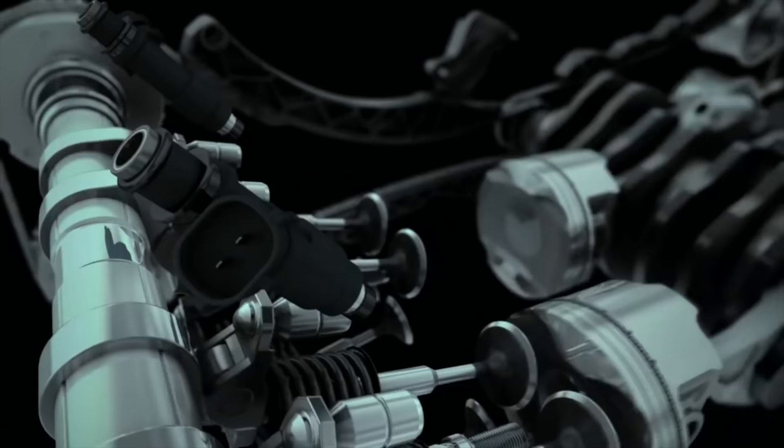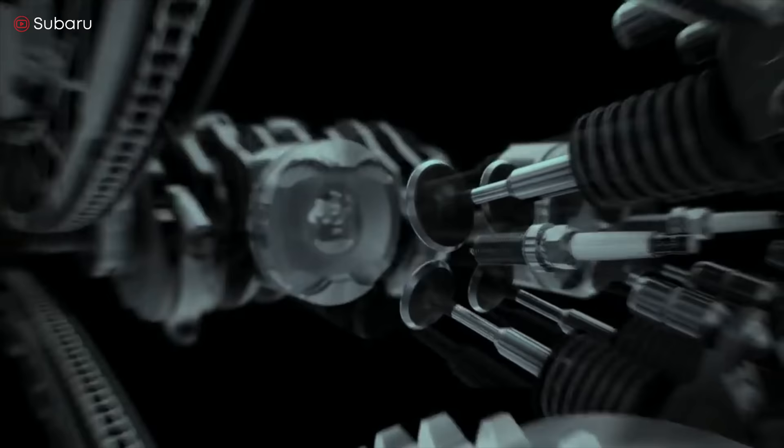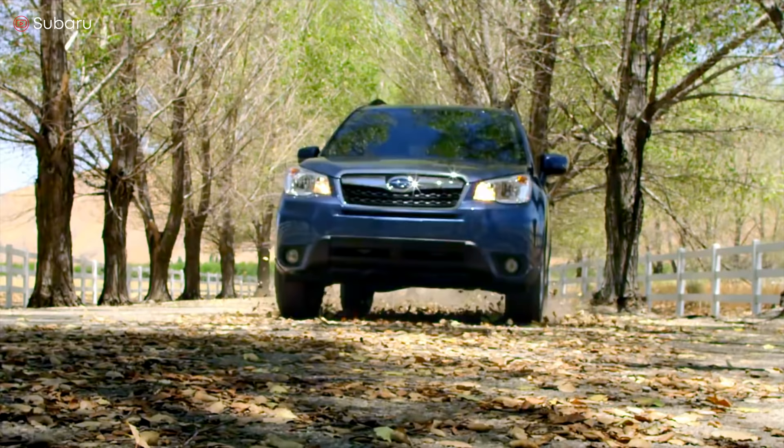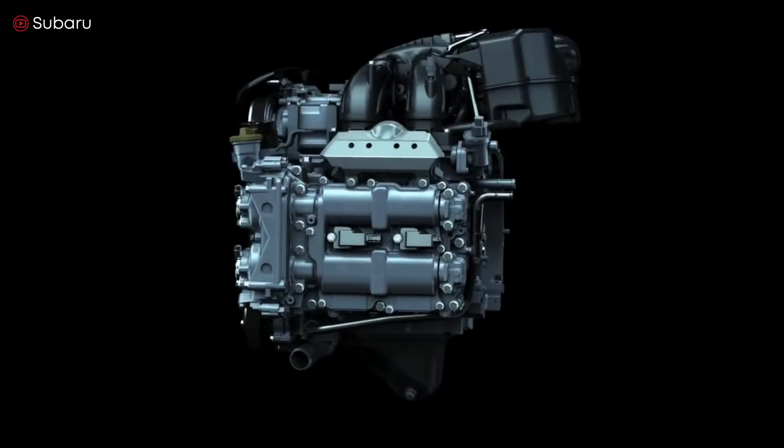Flat engines have been used in various transportation types like airplanes, motorcycles, and cars. Today they're less common, but you can still see them being used by Subaru and Porsche. In fact, Subaru is the only carmaker in the world that uses the flat engine on its entire lineup. Actually, they're boxer engines. A boxer engine is a type of flat engine. It's called boxer because the pistons look like boxer's fists that are constantly punching.